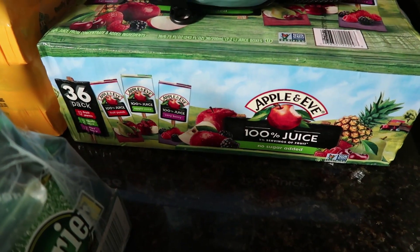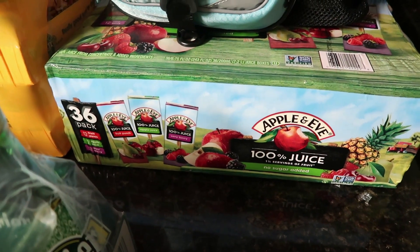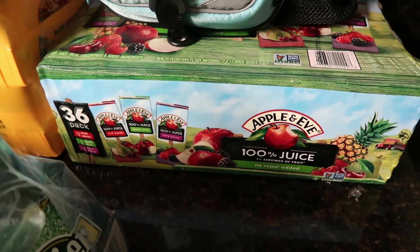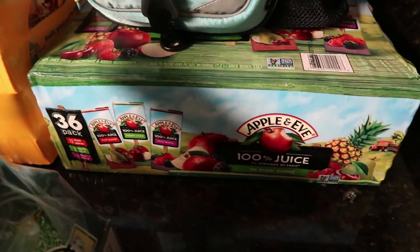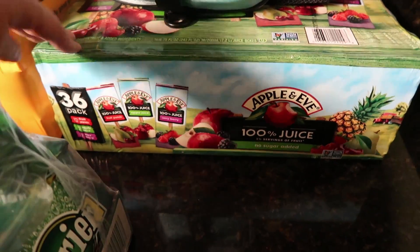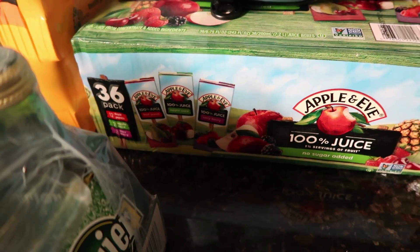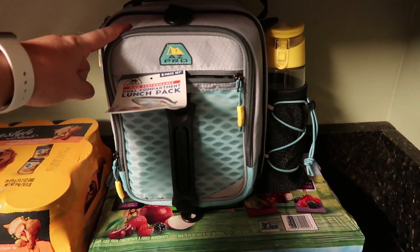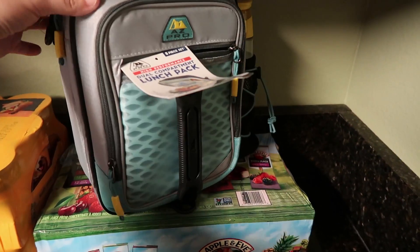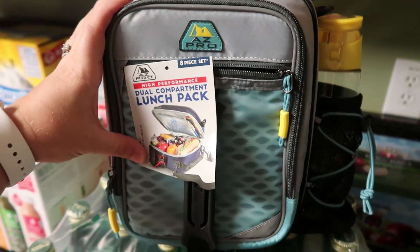I got some juice boxes — a 36-pack. There's 12 fruit punch, 12 apple juice, and 12 very berry. They had quite a few different color combinations available.